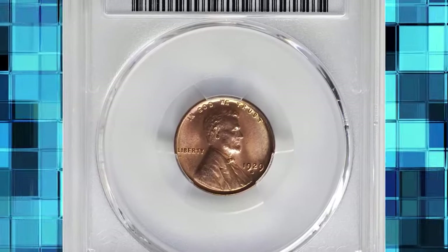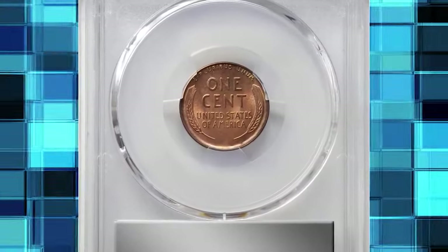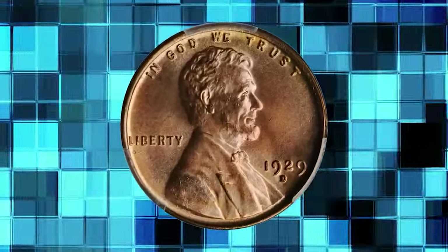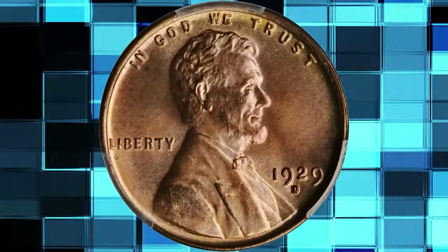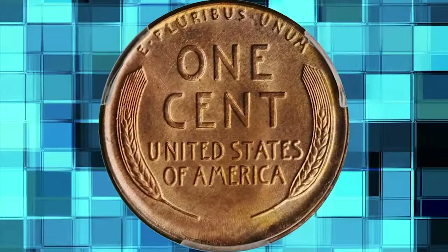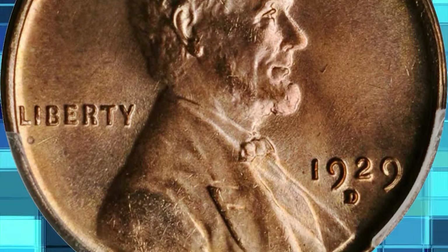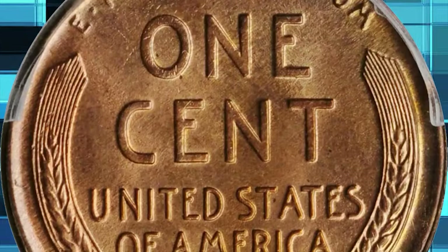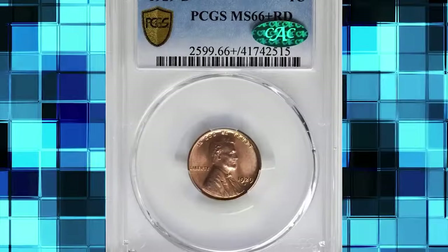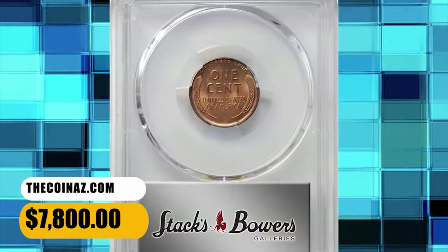1929-D Lincoln cent, graded in Mint State 66 Plus Red by PCGS. According to Stack's Bowers, exceptionally well produced for an issue that is known for the widespread use of worn dies, this premium quality gem is sharply defined throughout. Satiny and smooth, the surfaces are of further desirability given the full pinkish rose luster that the coin retains. Although Mint State survivors of this high-mintage issue are plentiful in an absolute sense, most are confined to lower grades due to poor striking quality, subdued luster, or numerous detracting blemishes. This example was sold for $7,800.